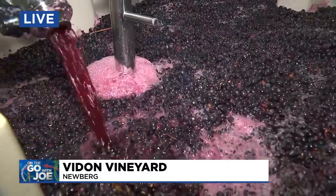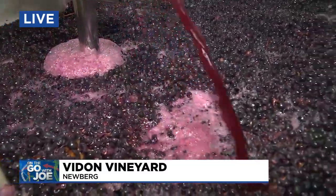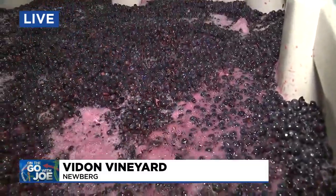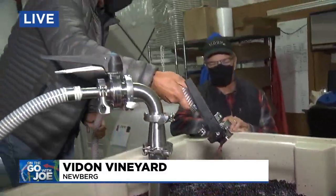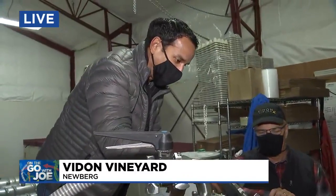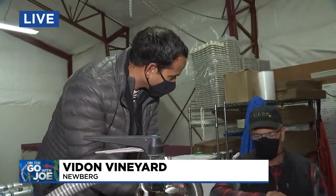Five days ago that was basically clear juice, and you can see already we've got this beautiful Tempranillo garnet going. After this, you do what's called the punchdowns — we're going to show that coming up a little bit later. Then they press it and it goes into barrels.